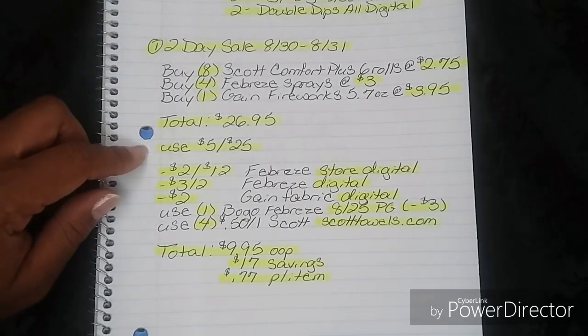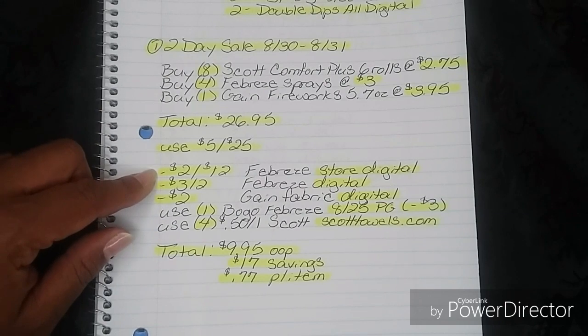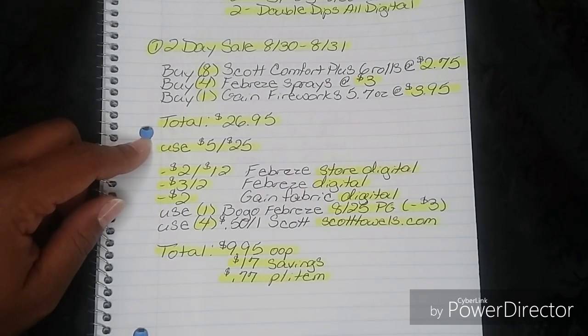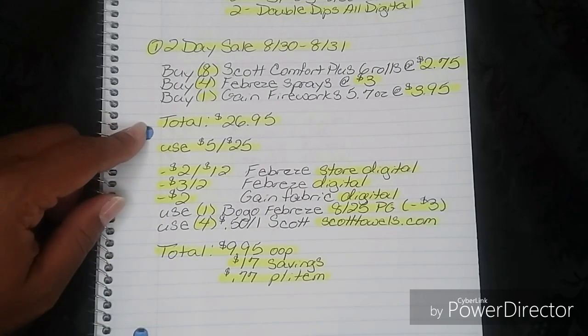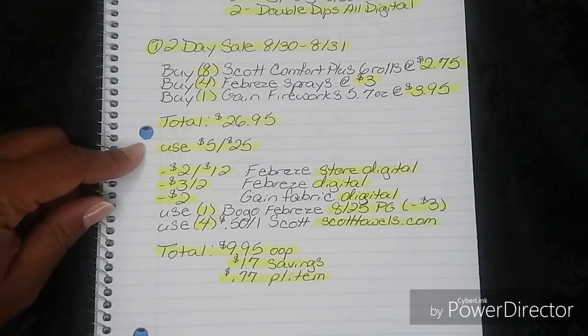If you use the in-ad version, put your phone number in after they have scanned that paper in-ad $5 off $25, not before. Because if you put in your digitals prior to hitting that threshold, it's going to drop you down below the threshold and you will no longer be eligible for the $5 off $25. A lot of people keep asking that question. For everyone that is new to my channel: you always have to use your thresholds first.